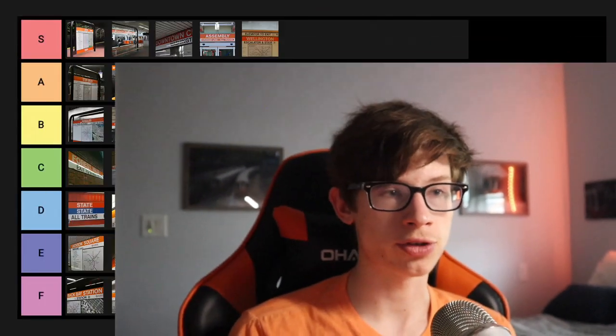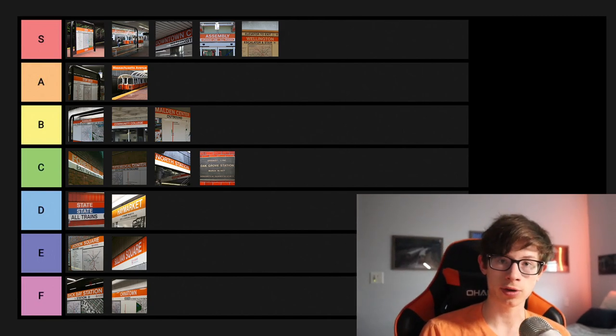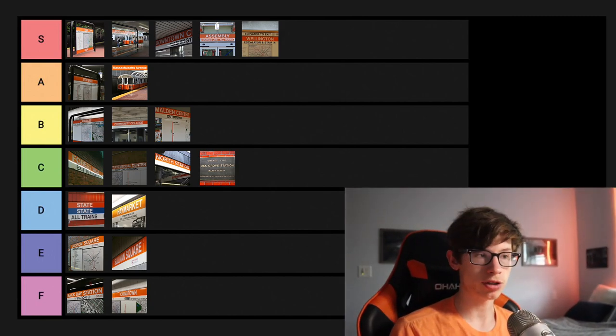And with that, those are all the stops of the Orange Line ranked on the tier list. The final results are on screen now. I hope you guys enjoyed — if you haven't already, like, comment, and subscribe. If you want to talk to me and join my community, go ahead and join my Discord server — the link is down in the description below. If you want more videos like this, please let me know and I'll be sure to make more. This is Nick Dalton signing off — I'll see you all in the next video. Bye-bye!